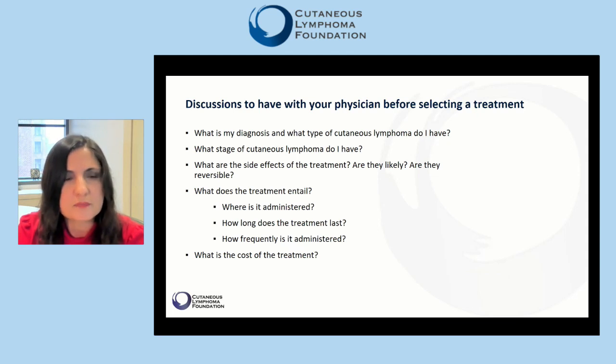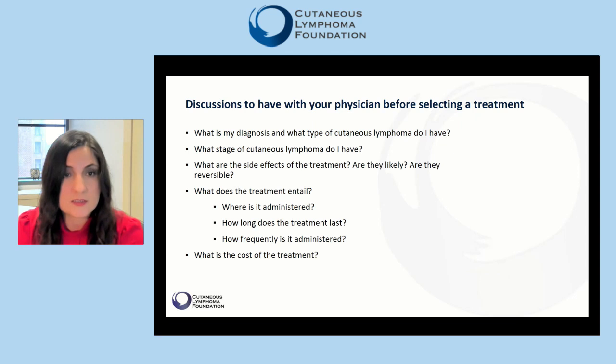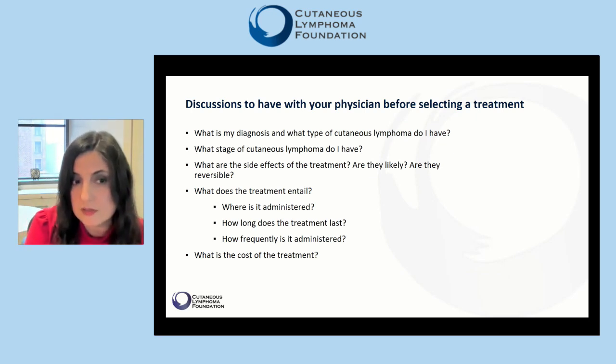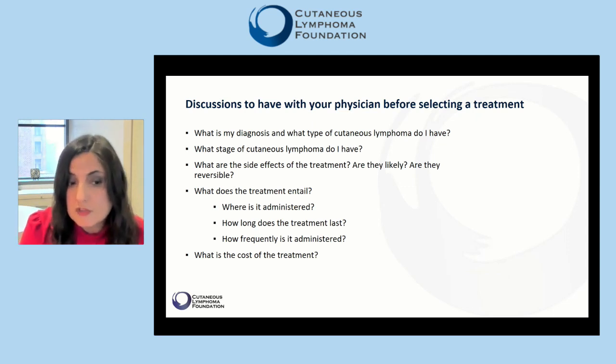Putting all of this together, the discussions to have with your physician before selecting a treatment should include knowing your diagnosis and the type of cutaneous lymphoma that you have. It is important to know the stage of your cutaneous lymphoma, since treatments for early and late stage can be very different. You need to discuss the side effects of the treatment — some side effects are likely and some are not; some are reversible and some may not be reversible. You need to know what the treatment entails: where it is administered, whether you need to come to a dermatology office or to an infusion center, how long the treatment lasts, and whether you will have a defined six-month treatment regimen or continue treatment until you see the effect.